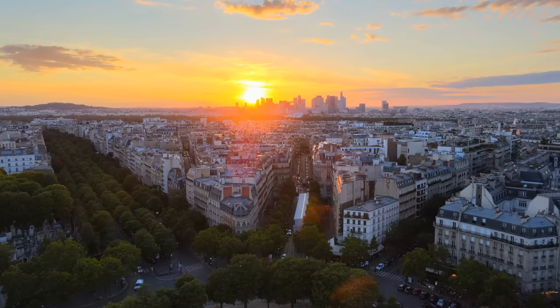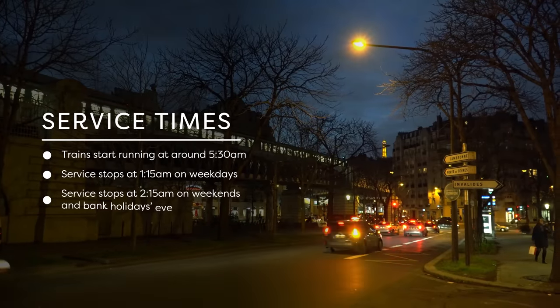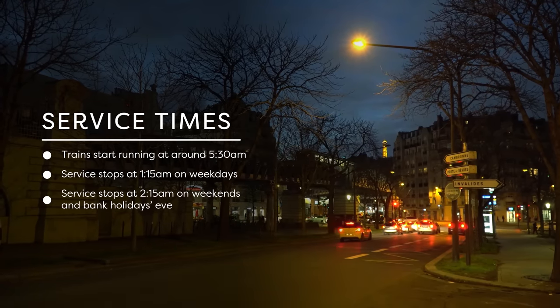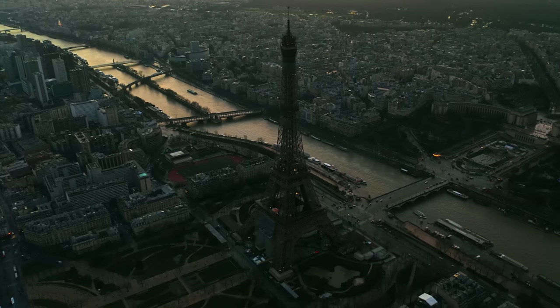One last piece of information: the Parisian subway is not a 24-hour system. Trains usually start running around 5:30 a.m. and stop at 1:15 a.m. on weekdays, an hour later on Fridays, Saturdays, and bank holiday eves. Also, while trains run every two to five minutes during the day, they get sparser as the night goes on — so take that into account if you go and enjoy the city's nightlife.